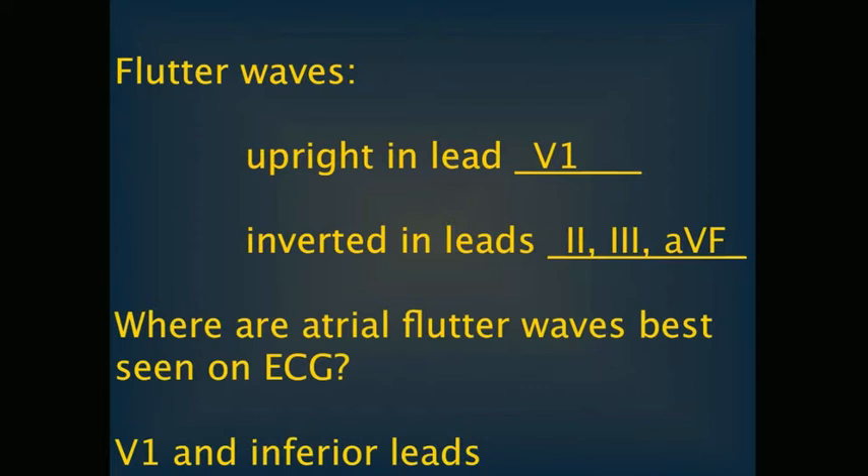In atrial fibrillation, atrial activity is best seen in V1, V2, V3, and the inferior leads — just like atrial flutter. Whether you are looking at atrial fibrillation or atrial flutter, or fib-flutter for that matter, atrial activity is seen best in the inferior leads and V1 to V3.